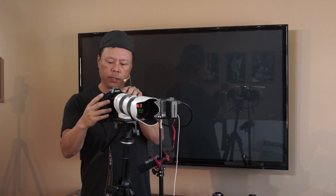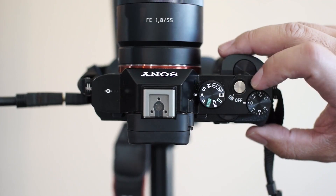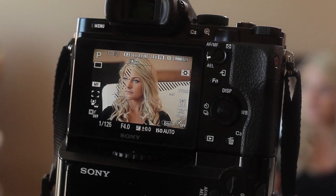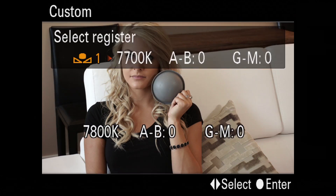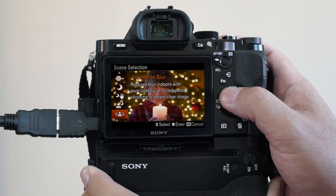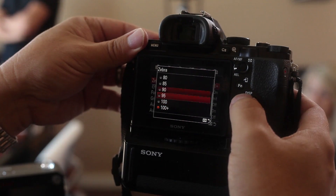I take the entire camera and explain button by button, menu by menu, feature by feature, exactly how to harness the amazing features of this professional camera. There are hours of video instruction, plus downloadable tools to help you customize your camera to suit your personal needs.